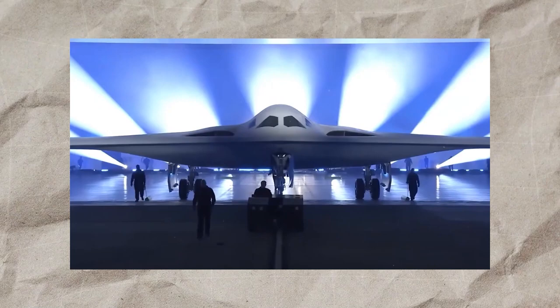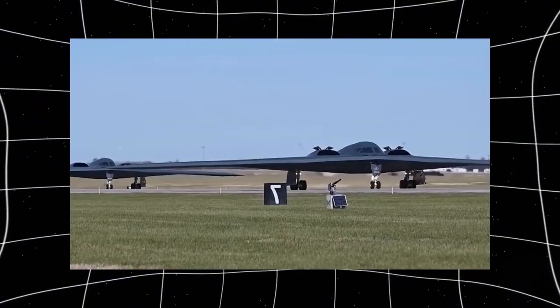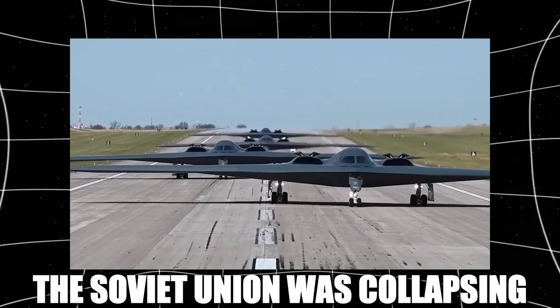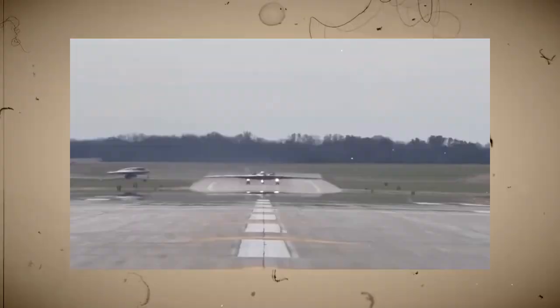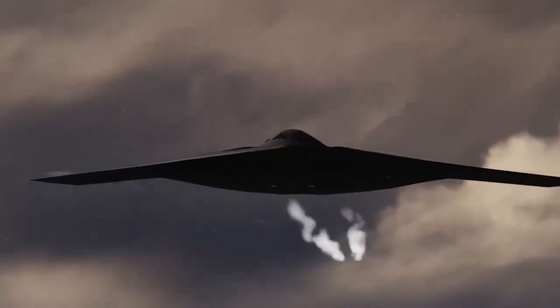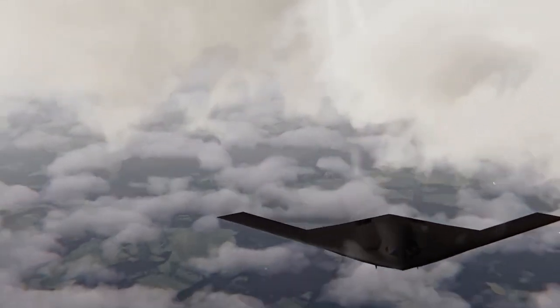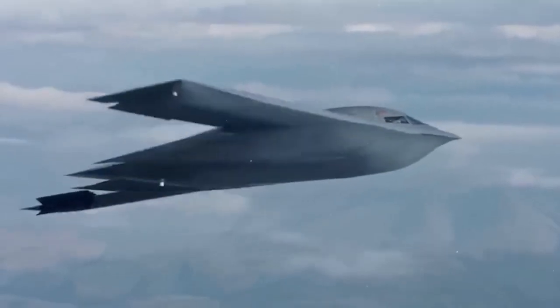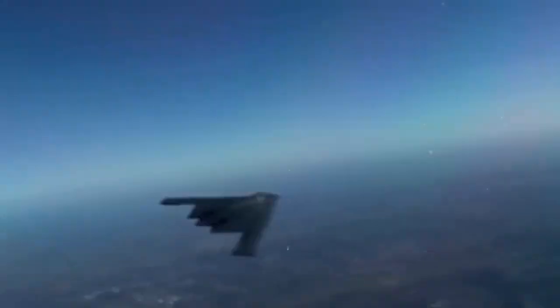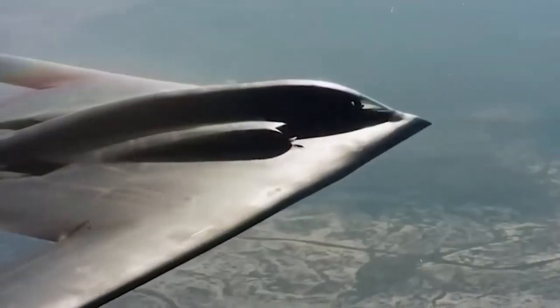The enormous cost quickly became a major controversy in Washington. With the Cold War coming to an end in the early 1990s, many questioned whether such an expensive stealth bomber was still necessary. The Soviet Union was collapsing, and the threat of a large-scale nuclear conflict seemed less likely than before. As a result, in 1992, the US government decided to cancel most of the planned B-2 production, cutting the total order from 132 bombers down to just 21 aircraft. This decision dramatically increased the cost per plane, with each aircraft ending up costing around $2.1 billion — making the B-2 the most expensive aircraft ever built at the time.